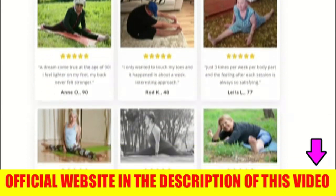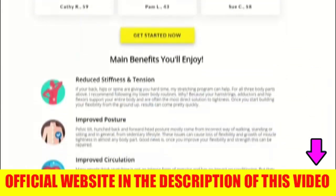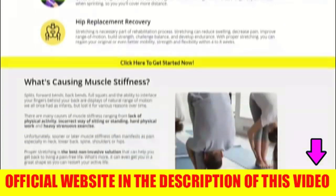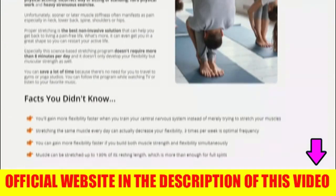It can also help strengthen muscles, though the debate around whether stretching really counts as strength training is not new. There is no guarantee that the hyperbolic stretching program will make you stronger. However, some research indicates that PNF stretching can be effective in increasing muscle strength and athletic performance, especially as a post-workout activity.